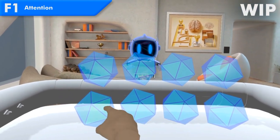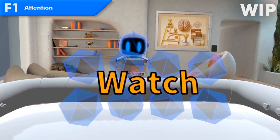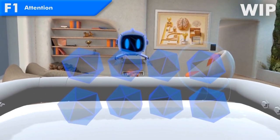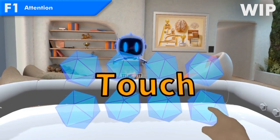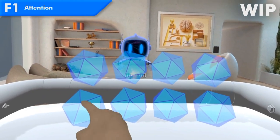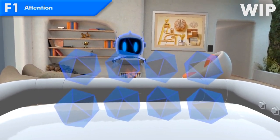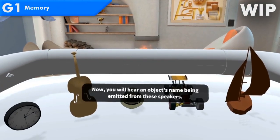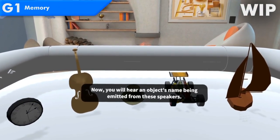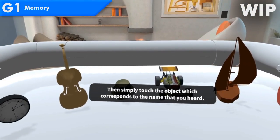I will use the screen to show the instructions. Now you will hear an object's name being emitted from these speakers. Then simply touch the object which corresponds to the name that you heard.